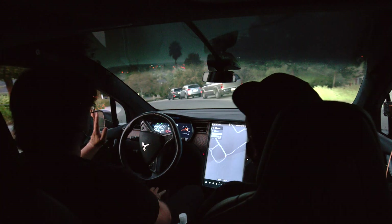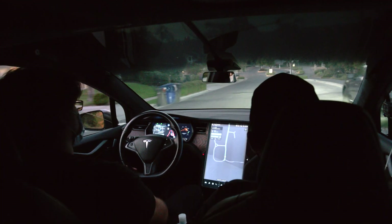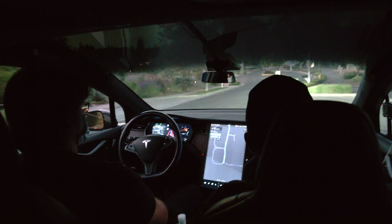We actually had the opportunity to go down to San Jose, meeting up with Tesla Owners Club Silicon Valley, John, to see how this all works. And it really blew my mind.